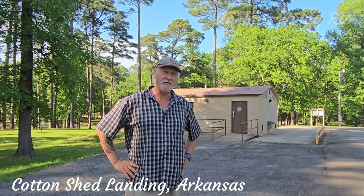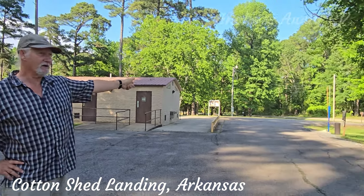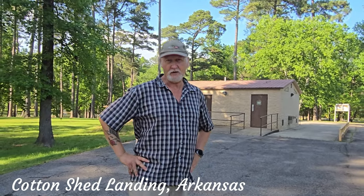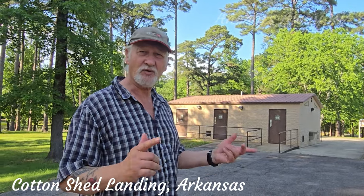It has a few amenities here — it's got both ramps, it's got the pollution blocks, and over here there's the dump station. The actual RV sites only have power and water, no sewage, so you have to come up here and dump. We're only here for a couple or three nights, so we can dump on the way out.